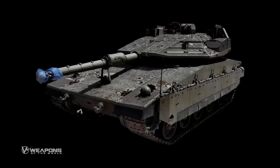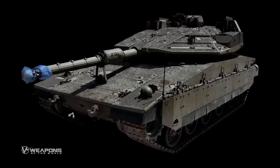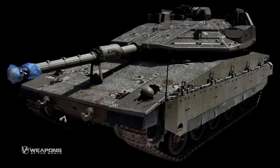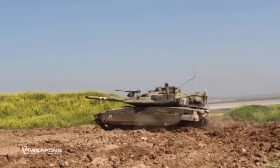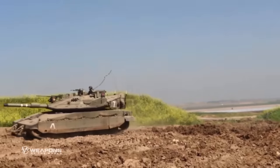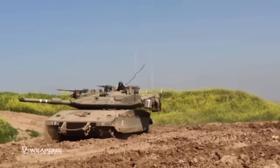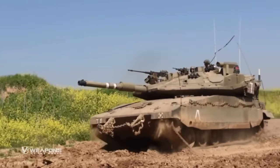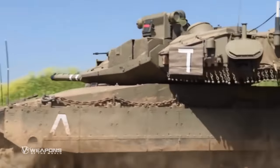The Barik tank will become the IDF's main battle tank, replacing its older tank fleet. Previously, the IDF's main battle tank was the Merkava model, which was used since the 1980s. In recent years, the Merkava tank model changed from the Merkava Mark III to the Merkava Mark IV model.